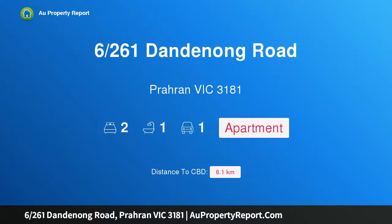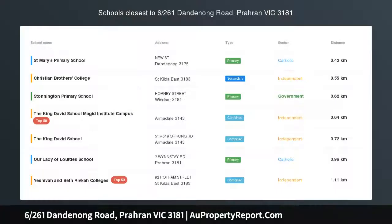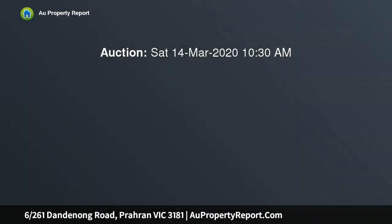Hi, I am glad to introduce property 626, 1st Dandenong Road, Paran Victoria 3181. Spacious, renovated and perfectly positioned, with transport on the doorstep and every other Paran amenity within easy reach.